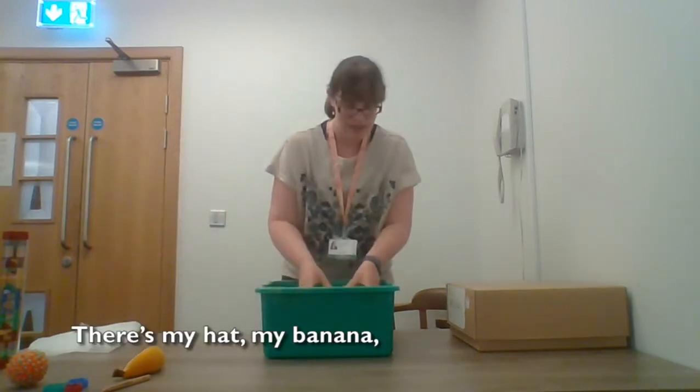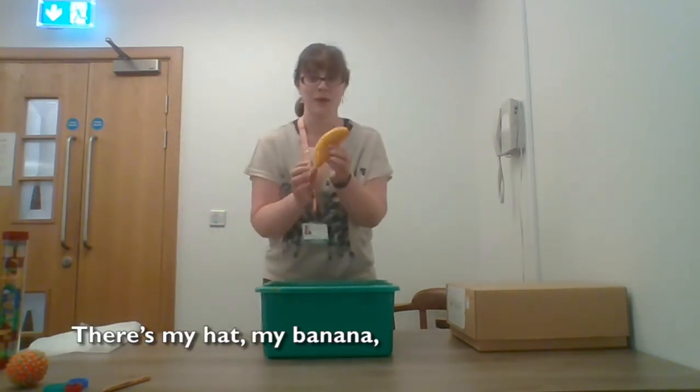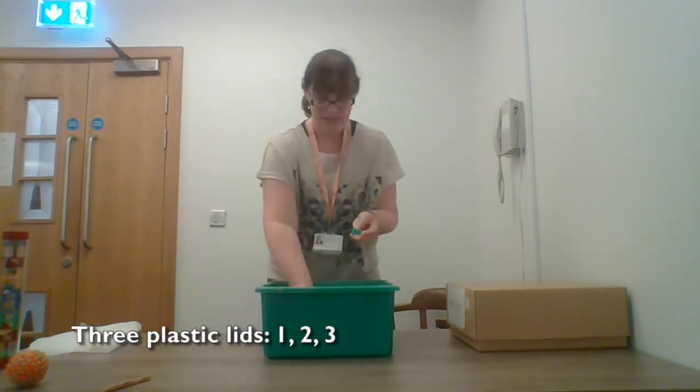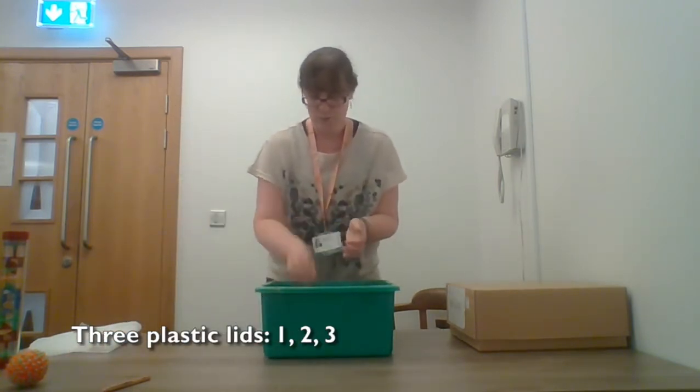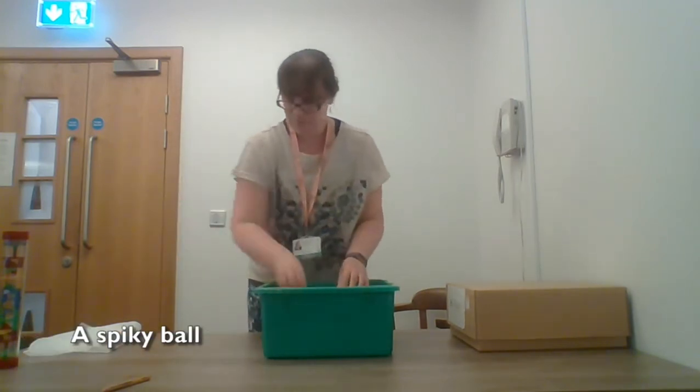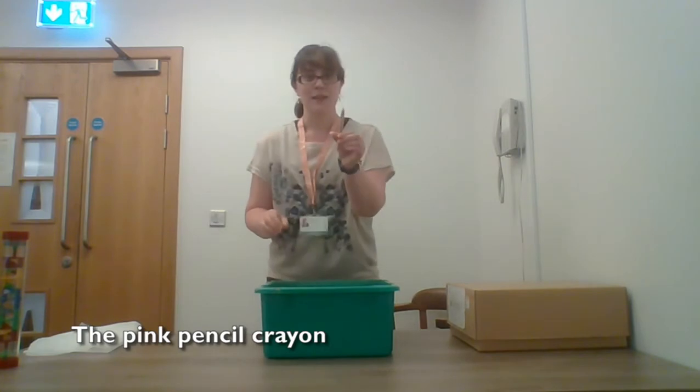There's my hat. My banana. Three plastic lids - one, two, three. A spiky ball. The pink pencil crayon.